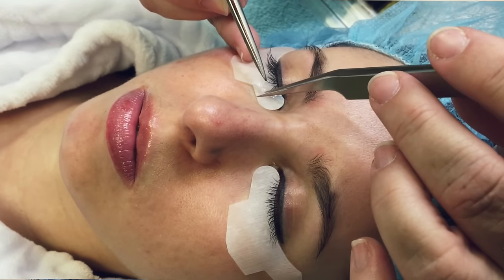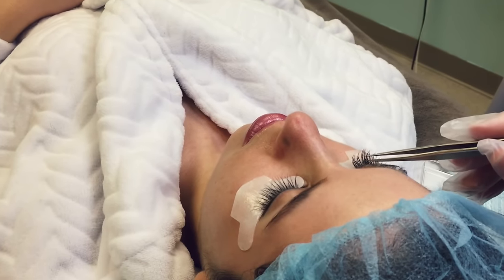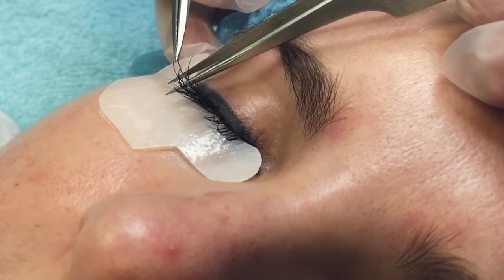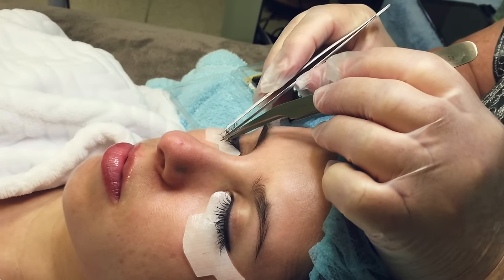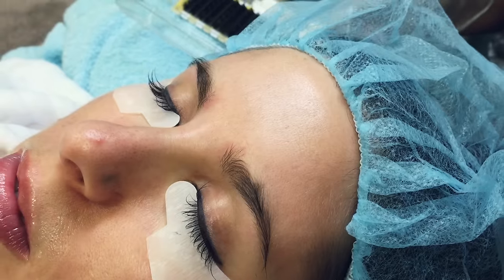She actually did mine pretty fast — I think it only took an hour for her to put on my lash extensions. It was actually a lot more comfortable than I expected when she began putting the lashes on. I could not feel anything; all it felt like was her just touching my lashes. While I was laying there, I was also wondering if it was going to feel heavy, sort of like some faux lashes you can apply, but they felt extremely light.